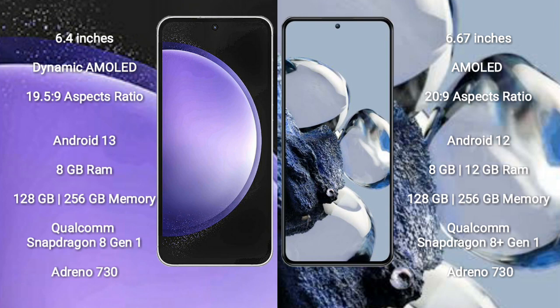Samsung Galaxy S23 FE runs on the Android 13 operating system. Xiaomi 12T Pro runs on the Android 12 operating system. Samsung Galaxy S23 FE comes with 8GB RAM and 128GB to 256GB internal storage.